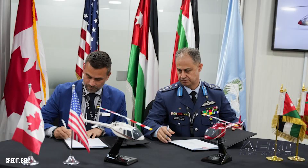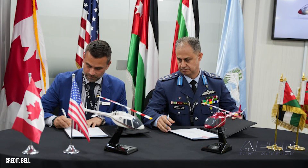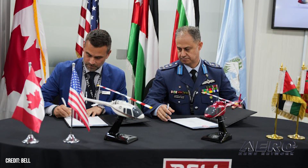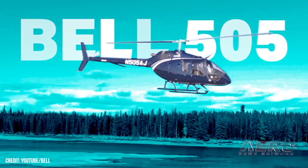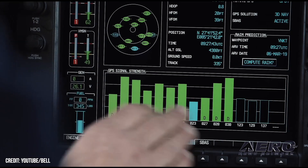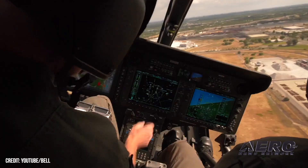Royal Jordanian Air Force buys 10 Bell 505s. Bell Textron has sold 10 of its Bell 505 helicopters to the RJAF at the Special Operations Forces Exhibition and Conference in Aqaba, Jordan. The contract will include delivery of the aircraft alongside a comprehensive, computer-based flight training package and flight training device for basic and advanced rotorcraft training. This year, the 13th Annual SOFEX proved to be a profitable trip for the company.